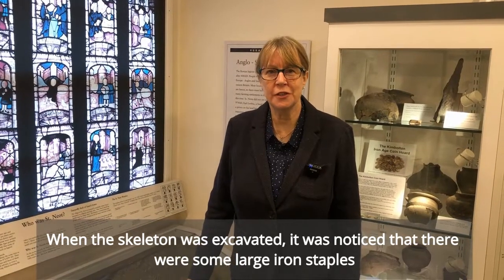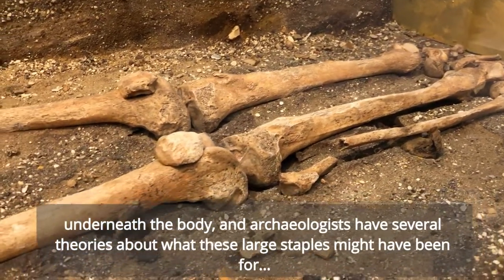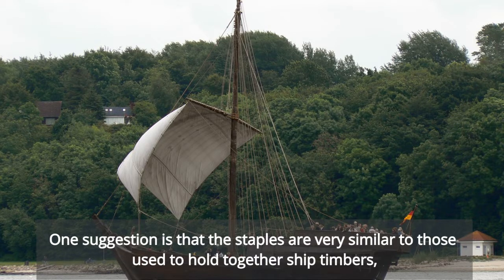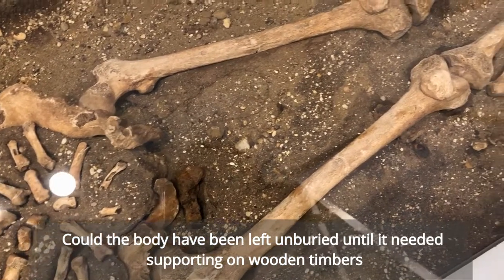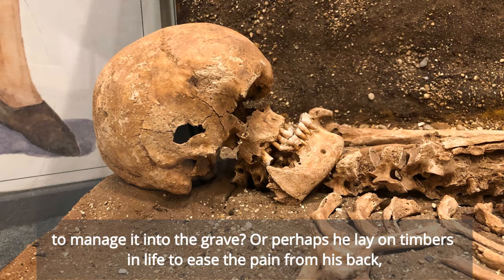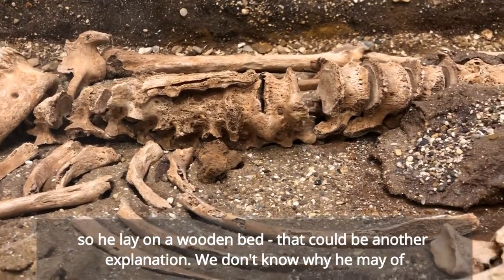When the skeleton was excavated, it was noticed that there were some large iron staples underneath the body, and archaeologists have several theories about what these large staples might have been for. One suggestion is that the staples are very similar to those used to hold together ship's timbers, so the man could have been placed in his grave lying on planks of wood, possibly from an early medieval ship. Could the body have been left unburied until it needed supporting on wooden timbers to manage it into the grave? Or perhaps he lay on timbers in life to ease the pain from his back — so he lay on a wooden bed. That could be another explanation.